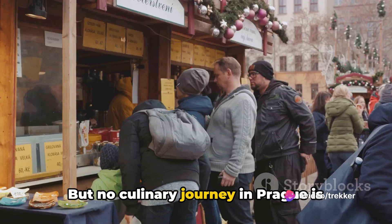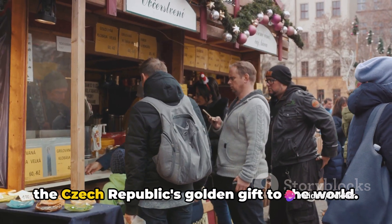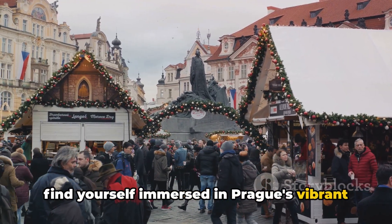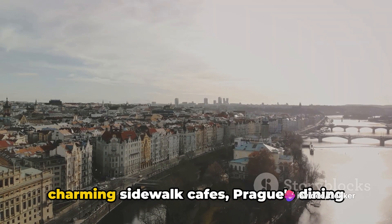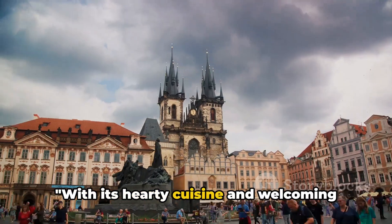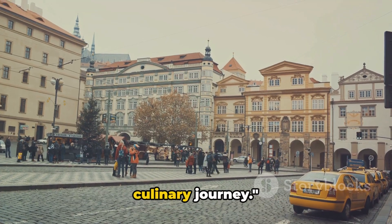But no culinary journey in Prague is complete without a pint of Pilsner beer, the Czech Republic's golden gift to the world. As you sip on this frothy delight, you'll find yourself immersed in Prague's vibrant beer culture. From Michelin-starred restaurants to charming sidewalk cafes, Prague's dining scene is as diverse as it is delicious. With its hearty cuisine and welcoming eateries, Prague promises a delightful culinary journey.